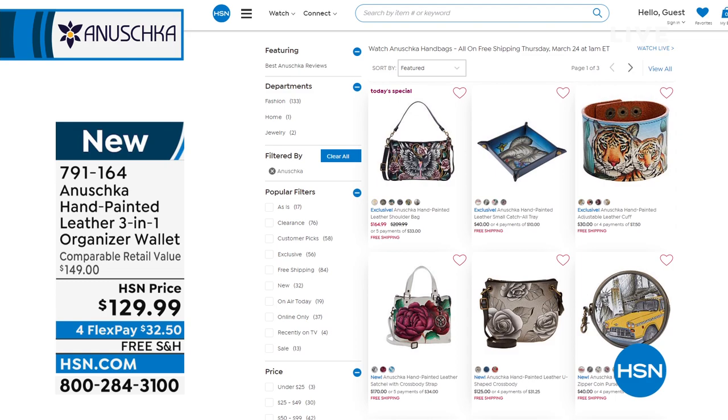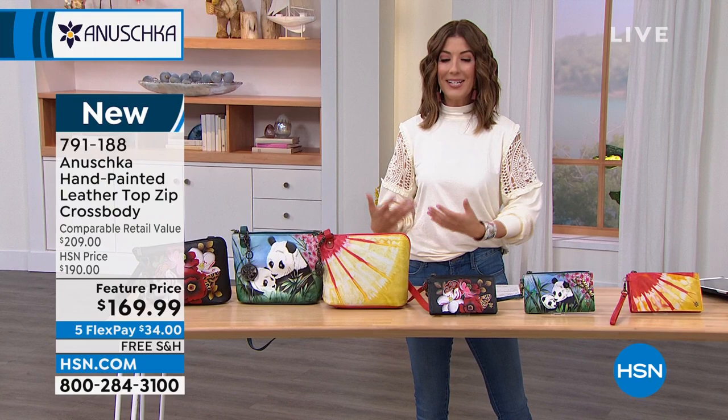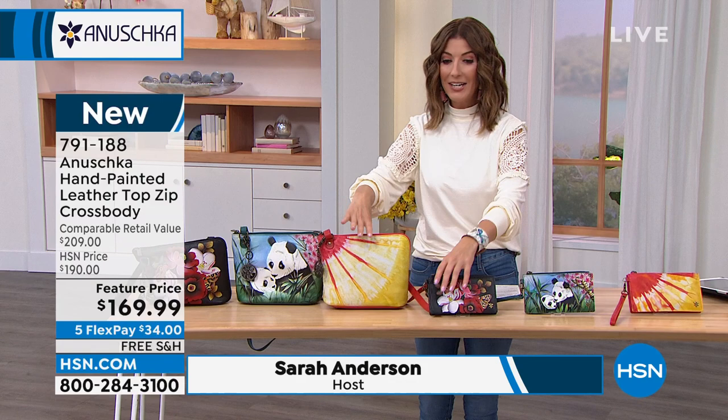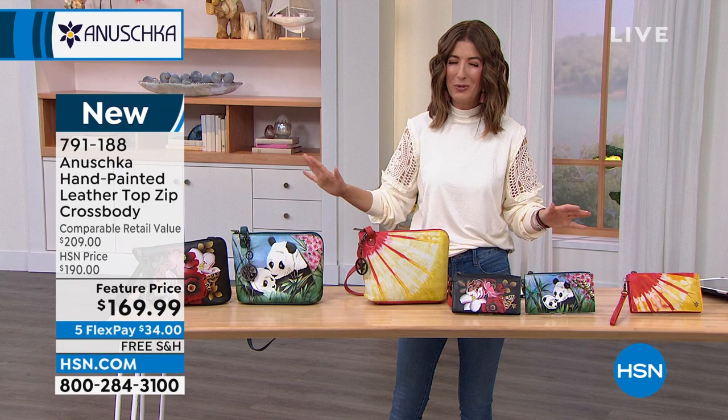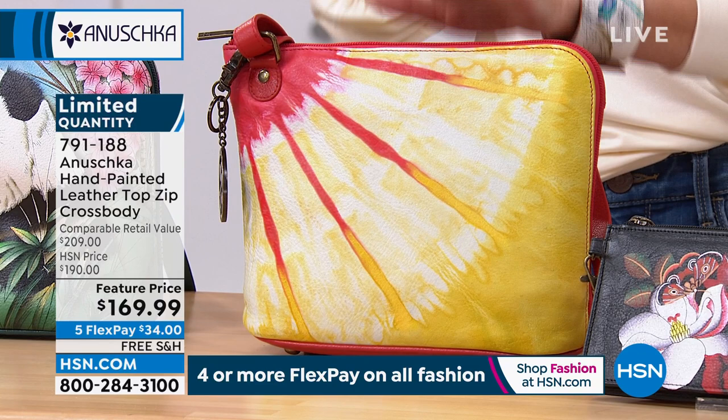Tonight we've got all new artwork you cannot find anywhere else. Thanks so much for all your orders. Once you get your first Anushka bag home, you know what they're talking about — it feels like an extension of you. You get to tell your story, show your personality. Are you ready for a new bag? We have a feature price — saving you about $20 off. It's very limited, so this might be the only chance you have to shop this bag. First-ever tie-dye bags are hitting the network tonight — already very popular. We've got fewer than 100 remaining in the tie dye.